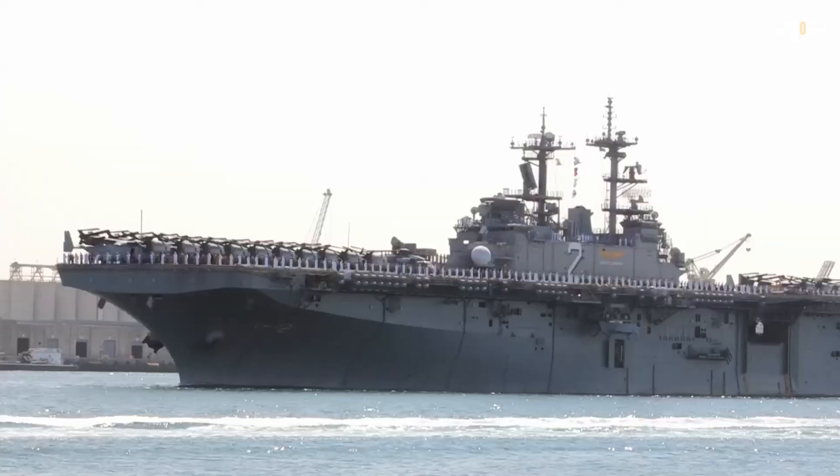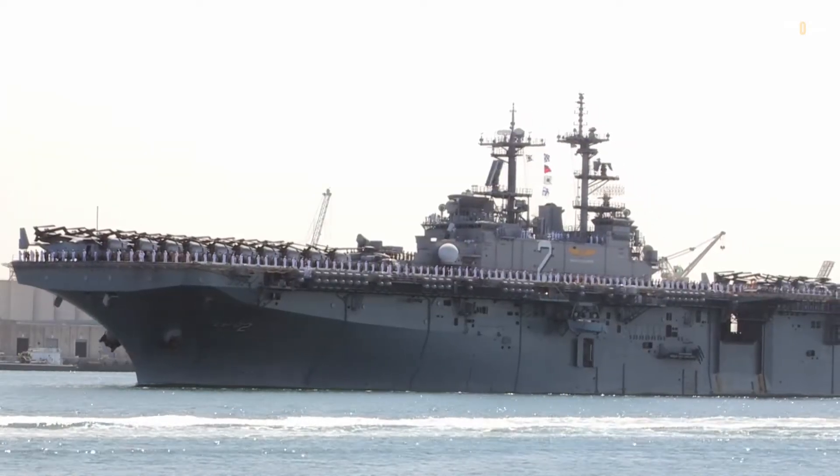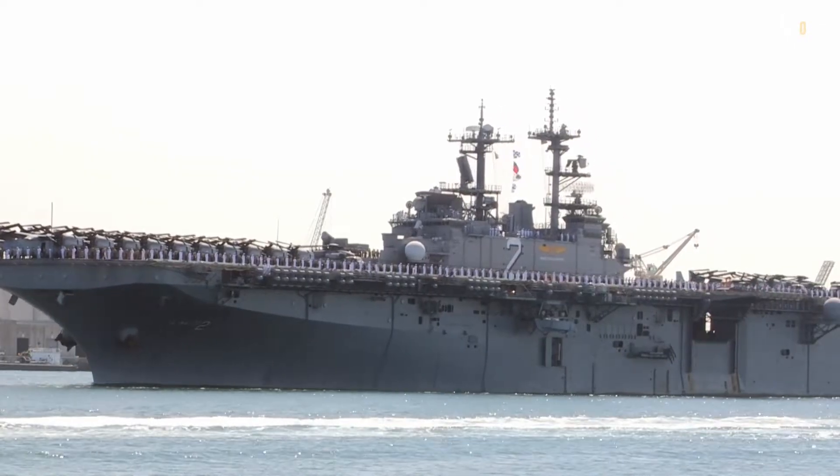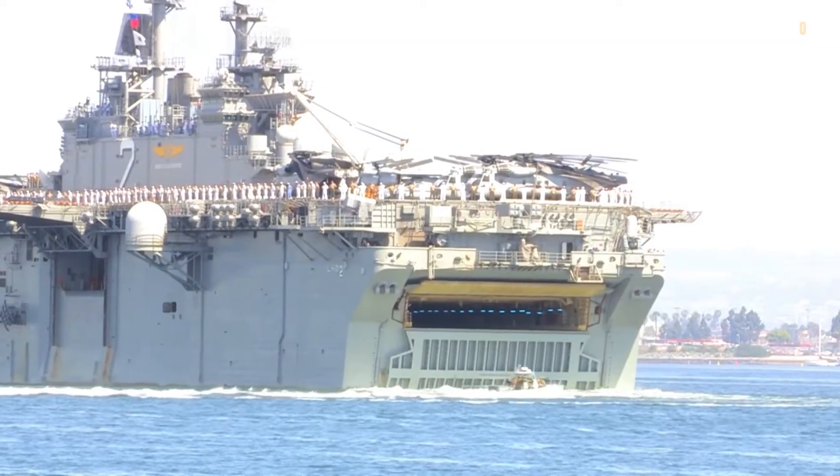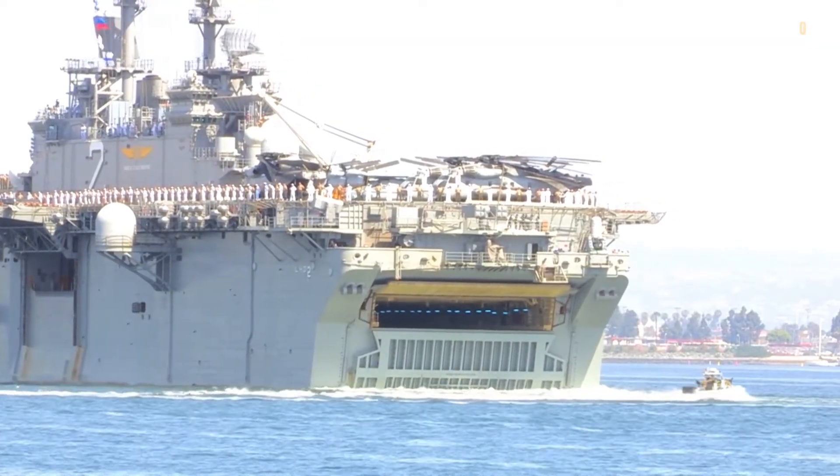And so we come to the end of our journey into the world of the mighty amphibious assault ship. These vessels embody the strength, versatility, and adaptability of naval forces worldwide. We hope you've enjoyed this exploration of their capabilities.